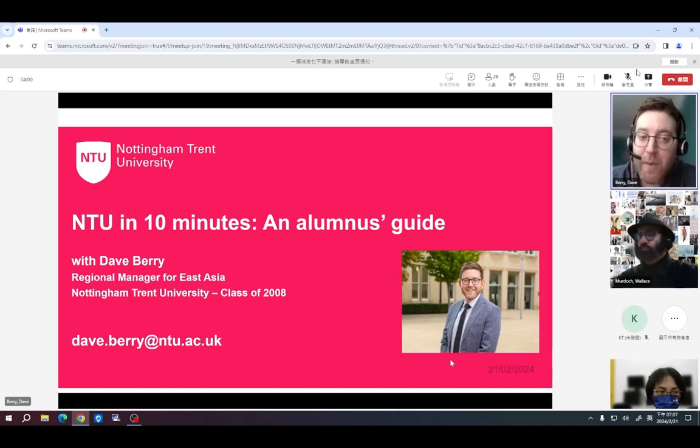I'm also a member of our alumni community — I graduated from Nottingham Trent University in 2008 and I loved the city of Nottingham so much I never left. I've now lived in the city for almost 20 years. My email address is on screen right now in case you'd like to contact me, and I'll also share it at the end of this presentation.